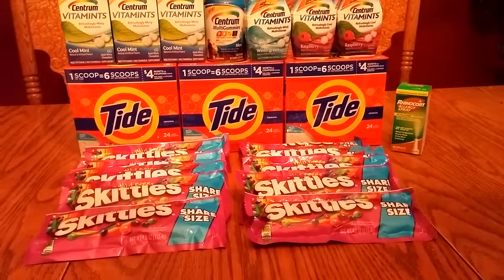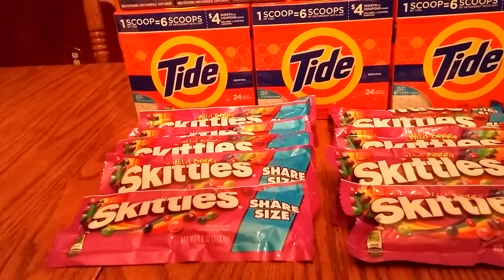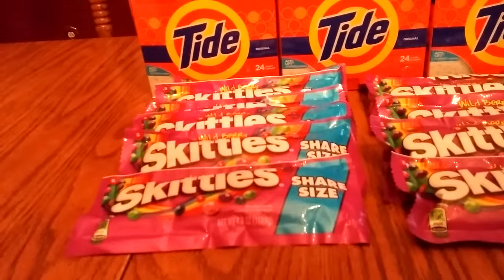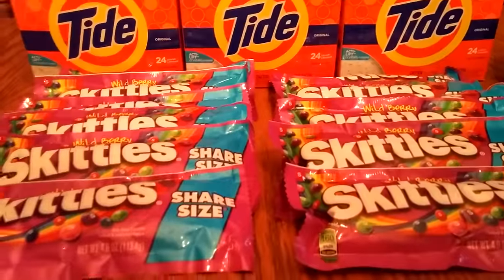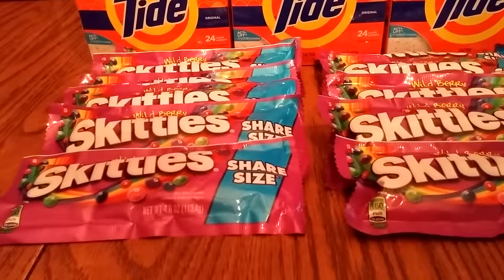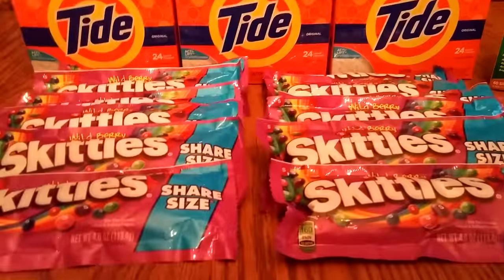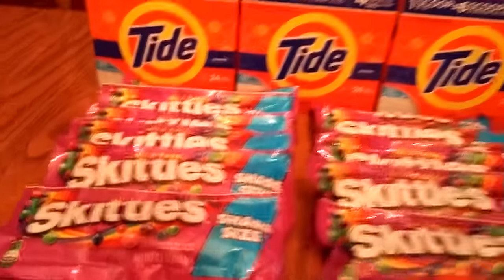A couple things to go over. First off, the Skittles are buy one get one free this week. They're $1.99 normally a piece — these are the king size, or share size. There were 50-cent freshness peelies on each one, making them about 50 cents a piece. Not too bad, just a little snack for the kids. Keep your eyes on those. This is the wild berry kind — the purple ones.